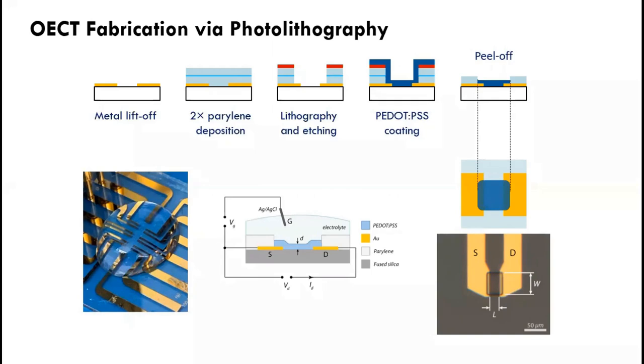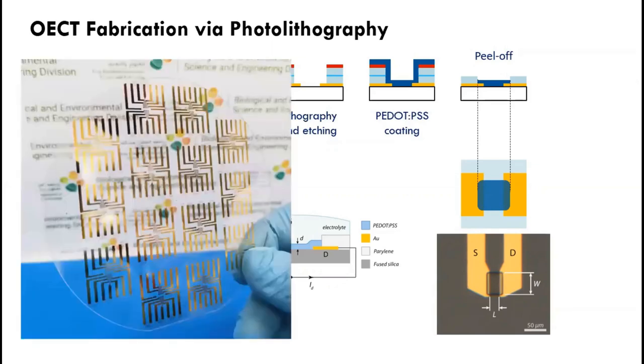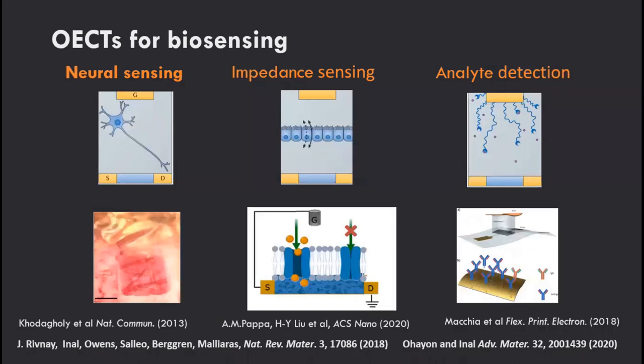The liquid acts as the dielectric containing ions that make the transistor work. We can also fabricate these devices on glass. These can all be made on flexible substrates as well — parylene is one substrate we use for conformable transistor arrays. The potential of OECTs for biological interfacing has been known for perhaps the past 15 years, and I'll highlight a few applications where they've been shown to be quite efficient.